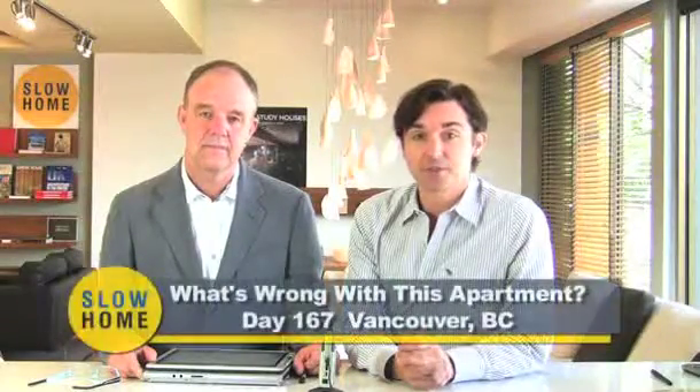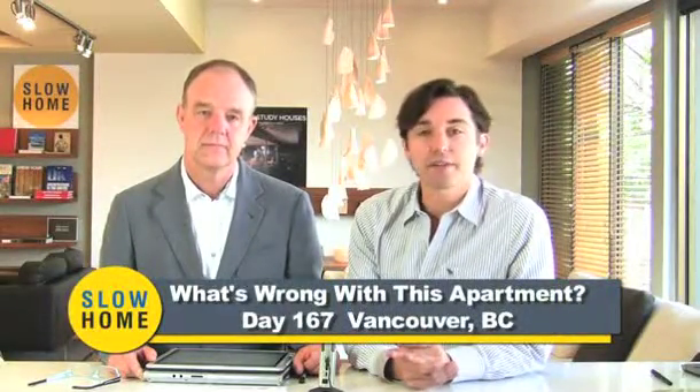For today's 'What's Wrong With This House' exercise, John and I are going to analyze plan 7, which is a 580 square foot one-bedroom, one-bathroom unit in the Mark condominium project located in Yaletown in Vancouver. If you want to see our slow home test score for the project, you can click on the link below the post.